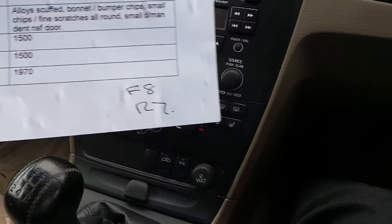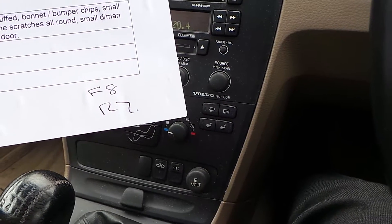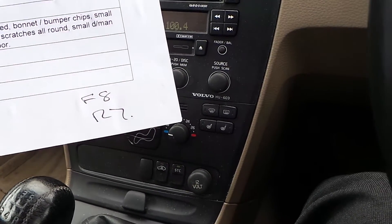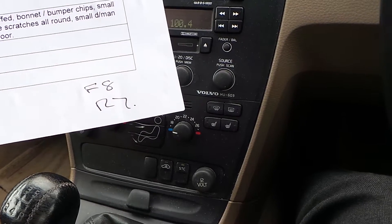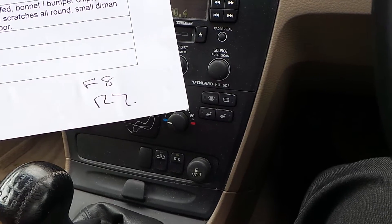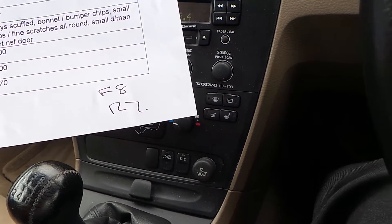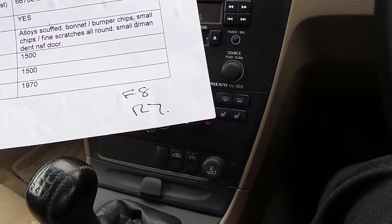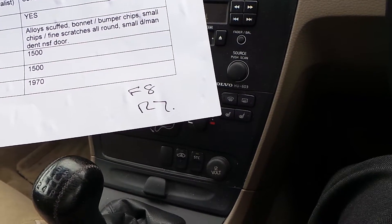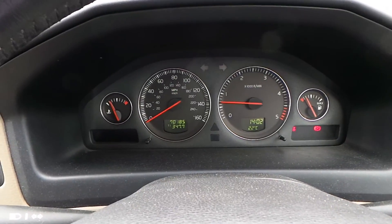We do have some service history through this one — ten service stamps in total. The first and third were by a main dealer, and then seven non-dealer stamps. The last service was at sixty-six thousand seven hundred miles. We do have the V5 documents, and it's had three owners. Two keys with the car. The MOT on this one runs until 30th of June 2016, so a good year's MOT. So there we have it — the S60 in very good condition for the year, and we welcome your bids. Thank you.